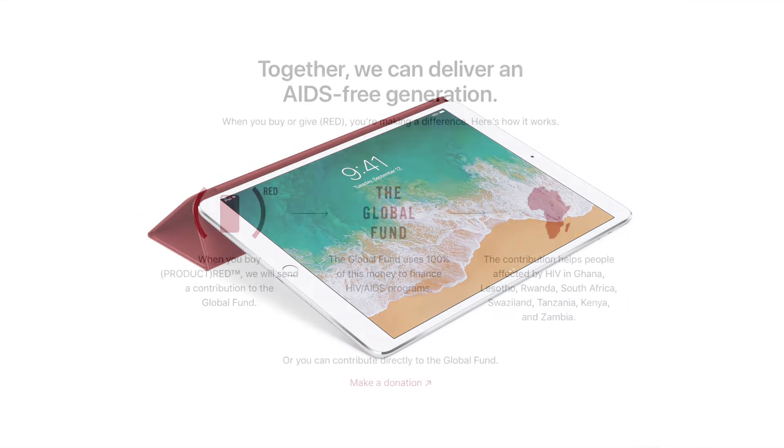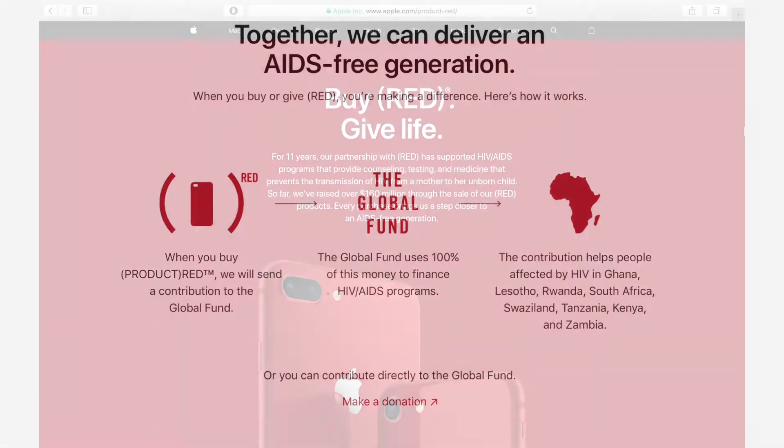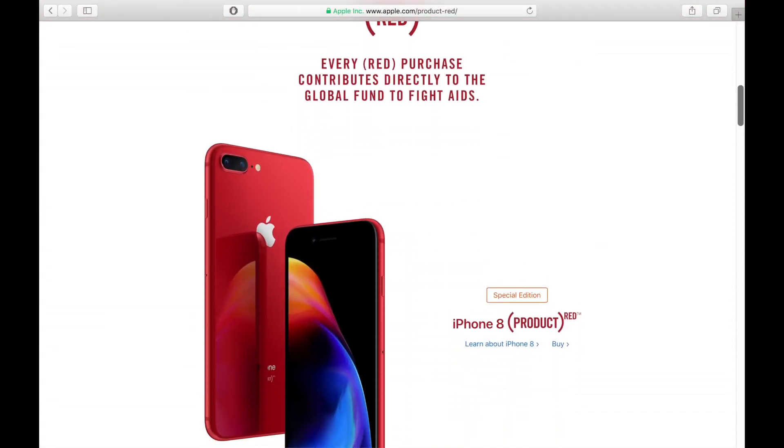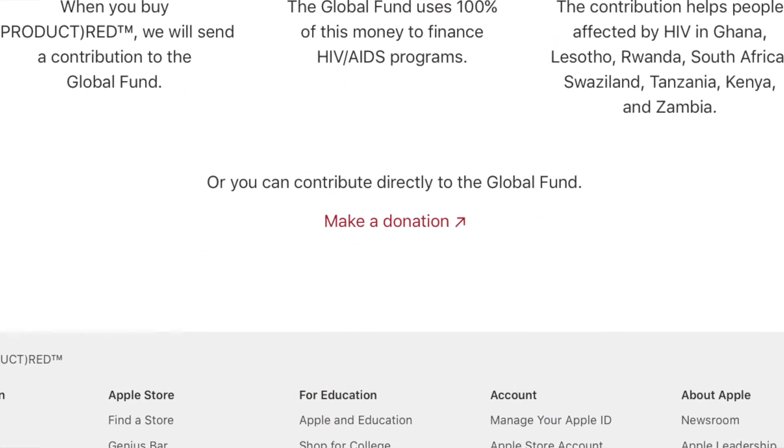Remember, when you buy or give to Product Red, you're making a difference. I'll leave a link to Apple's Product Red website in the description below so you can learn more about Product Red, the global fund to finance HIV/AIDS programs. There's also a link to make a donation on that page as well.